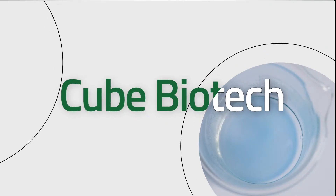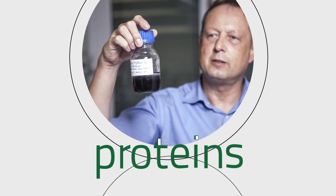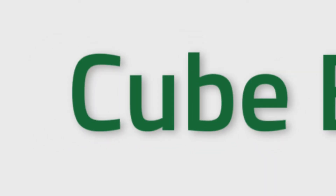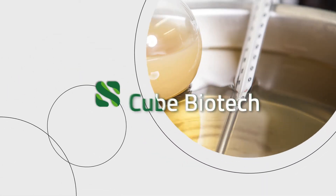Cube Biotech offers a large toolbox for the expression and purification of membrane proteins, specifically tailored to the customer's requirements, applications and needs. Hi, my name is Lena Müller and I'm a project manager at Cube Biotech. I'm responsible for our service projects and during my PhD I have worked with the expression and purification of plant membrane proteins.